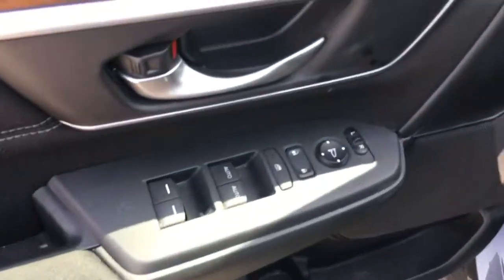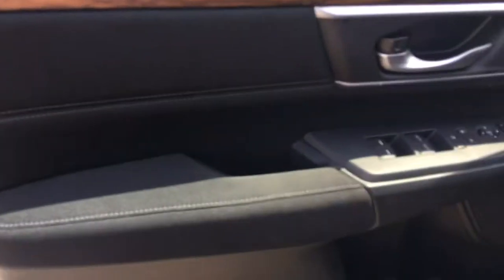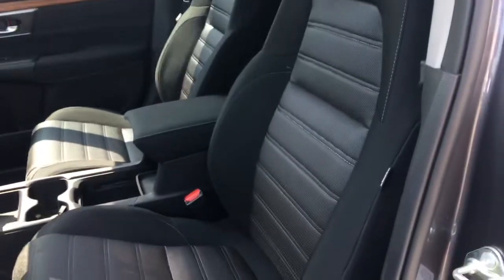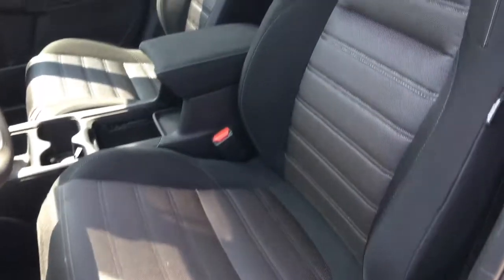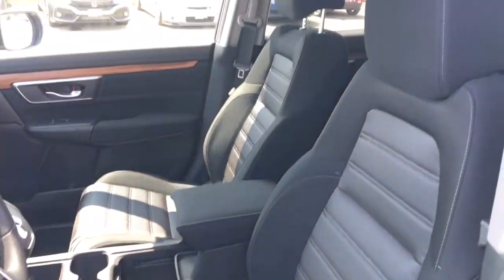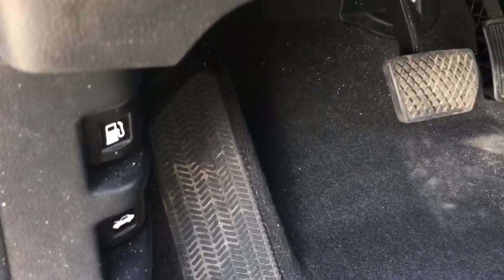Inside right on the door there we've got our power mirrors, locks, and windows beneath that beautiful wood trim. Inside we have the newly redesigned sport-inspired seats that are 12-way power adjustable in black cloth, and our passenger seat is four-way manually adjustable. We've also got adjustable height seat belts and a tilt and telescopic steering wheel.